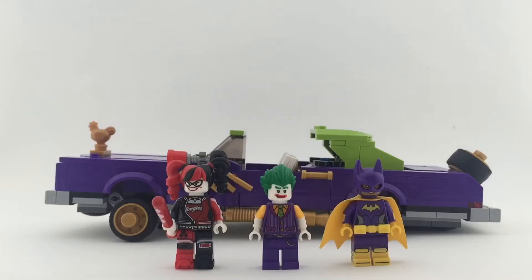Hi and welcome to McBriggs Reviews. Today we're gonna do a Lego The Batman movie set, and this is of course The Joker's Notorious Lowrider, set number 70906.